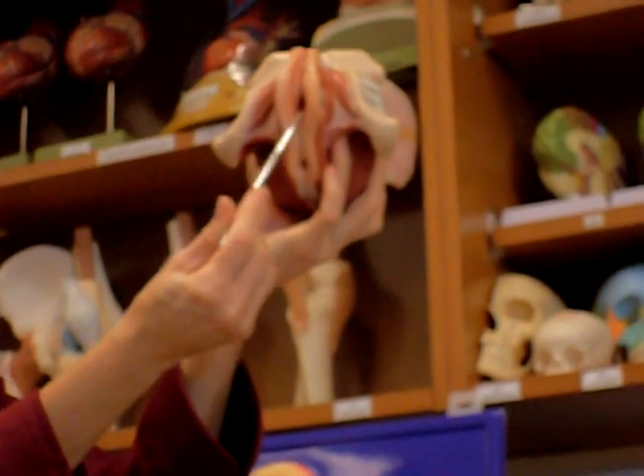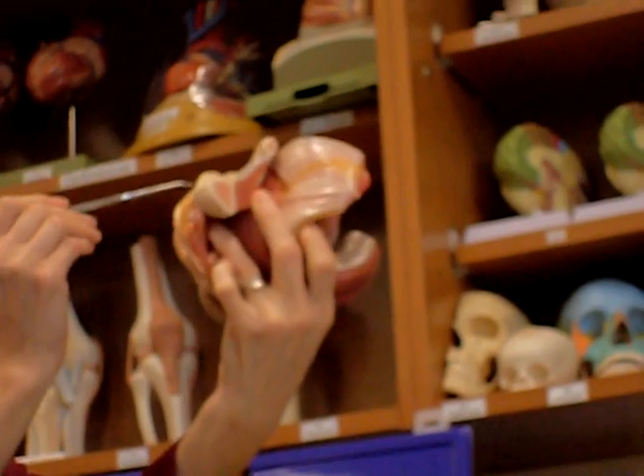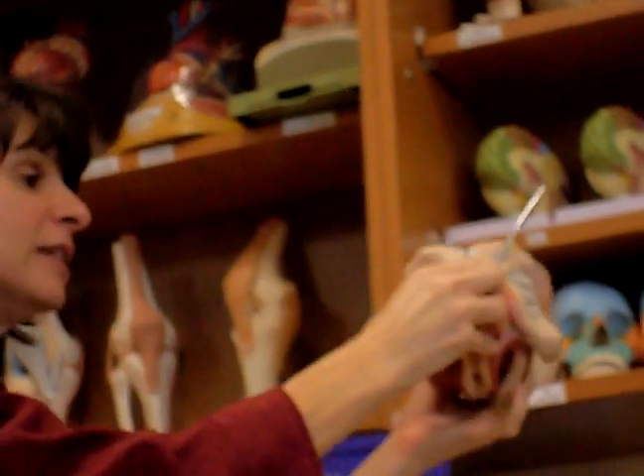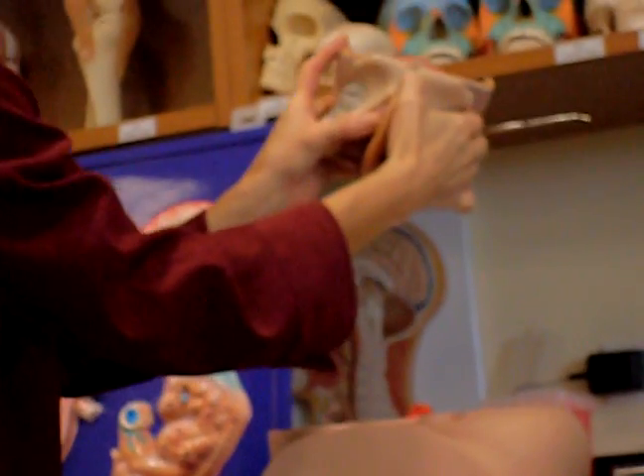You can see right here the opening of the vagina, anus, and then way up over here is the urethral opening. And if we take this off, open this up, side view, you can see the pubic symphysis.